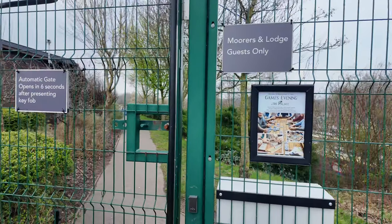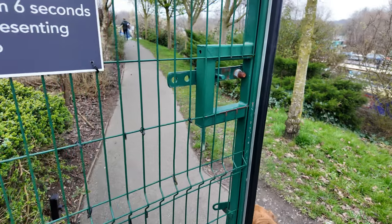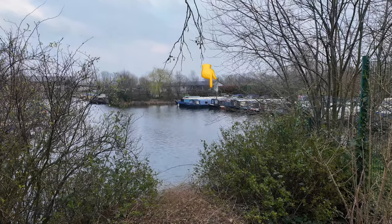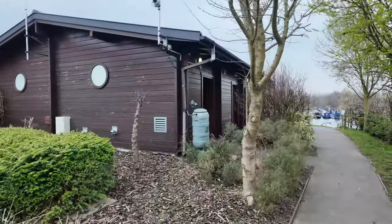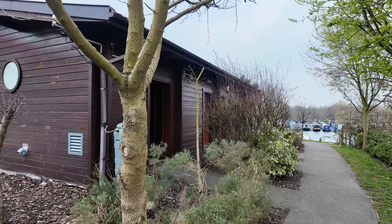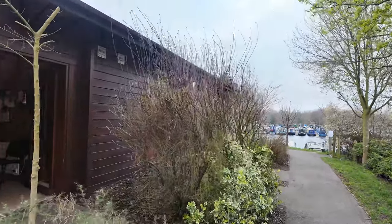I thought I'd show you a little bit of the marina. It's a gated community — let's take you through the gates and just show you around. Over there is where Ciao Bella is moored. We've got three blocks with washing facilities — washing machines, tumble dryers, toilets, and showers — all beautifully maintained by the team at Mercia Marina. There's car parking all around and it is very secure.